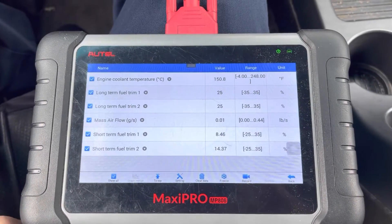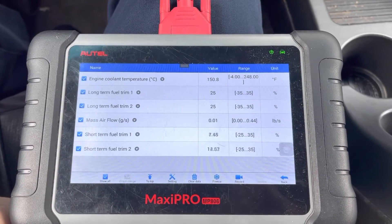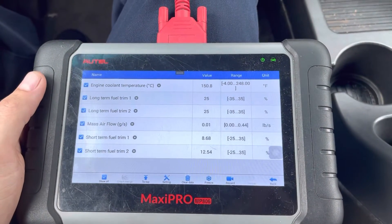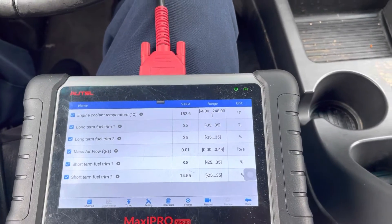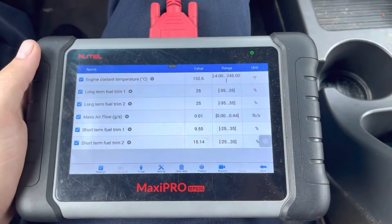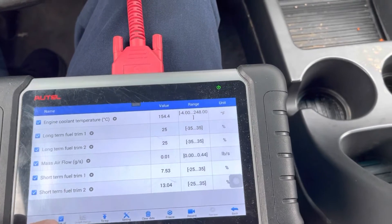Okay, we're warmed up a bit more now. The long terms on bank one and two are both at 25 percent right now. Whatever's going on is affecting both sides of the engine — could be a vacuum leak, fuel issue, or something else. The customer did say he felt it was running a little rough. Let me give it some gas and get the engine RPM on screen too.